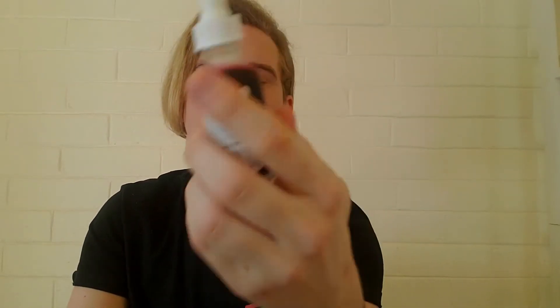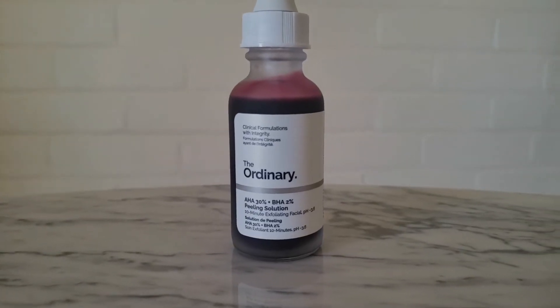The next product is from The Ordinary — it's the AHA 30% + BHA 2% Peeling Solution. This product is great at resurfacing your skin, helping with acne scarring and pigmentation issues. It's obviously not an overnight product, but I have seen so many positive results with my acne scarring on my cheeks specifically. You use it for about 10 minutes as a mask, up to twice a week. If you have more sensitive skin, I'd recommend only once a week. This is not a beginner skincare product — it can be a little spicy and will tingle.